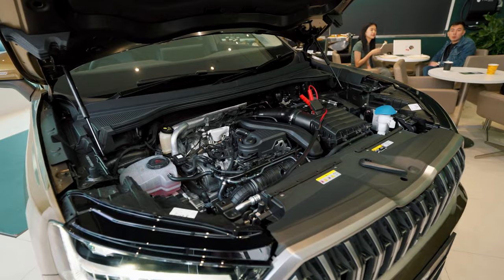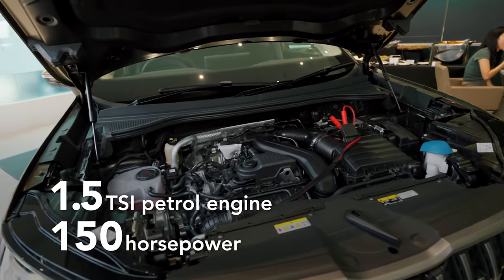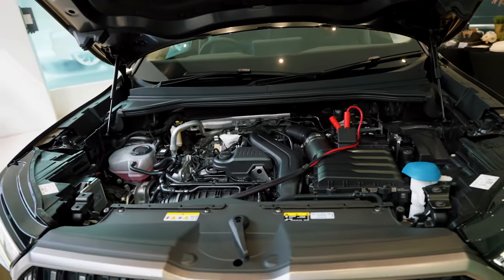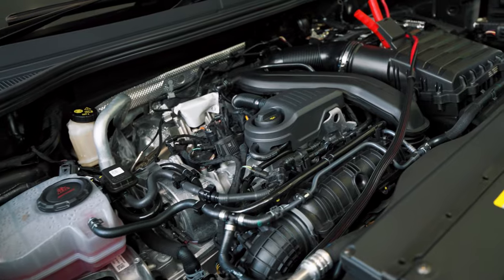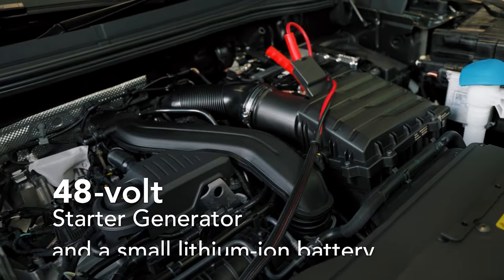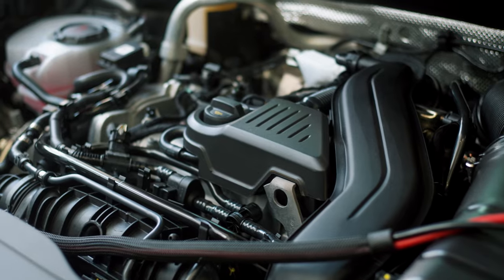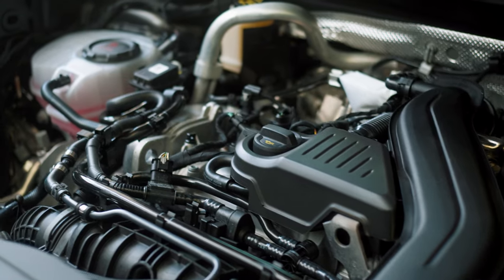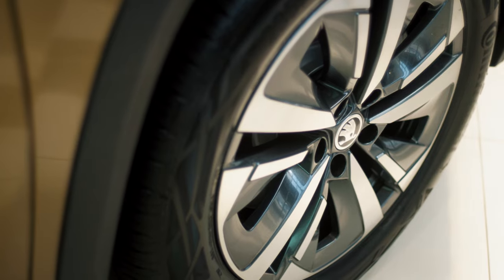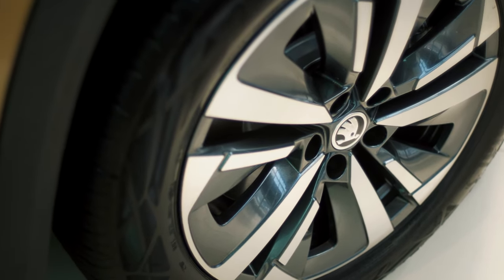The new Kodiak comes with a 1.5 TSI petrol engine with 150 horsepower and this time there's mild hybrid technology — a first for the big SUV. The system uses a 48-volt starter generator and a small lithium-ion battery to recover energy from braking. It uses this energy to boost the engine so that you can use less fuel. This also allows the Kodiak to coast with the engine completely switched off, so sometimes you use no fuel at all.